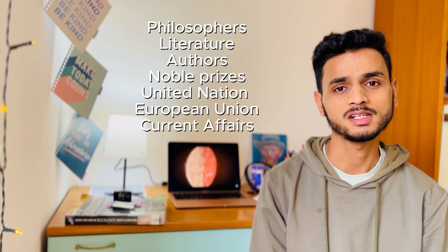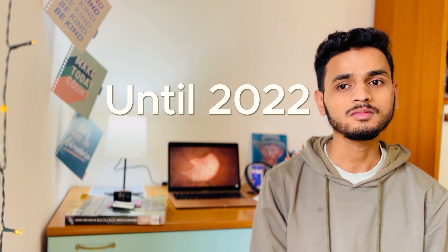Regarding general knowledge, there are certain topics that IMAT consistently picks questions from. These include philosophers, authors, global prizes, the United Nations, the European Union, and current affairs. The UN and EU are among the most frequently tested topics. However, in 2024 there were only two general knowledge questions, whereas before 2022 there used to be as many as 12 to 40 general knowledge questions — which was a major factor in whether a student got into medical school.